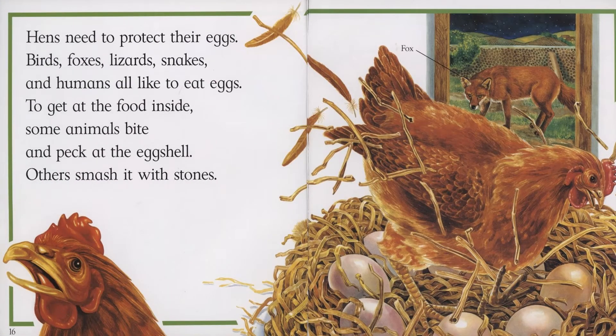Hens need to protect their eggs. Birds, foxes, lizards, snakes, and humans all like to eat eggs. To get at the food inside, some animals bite and peck at the eggshell. Others smash it with stones.